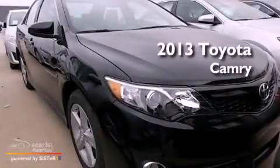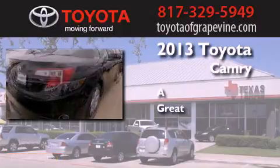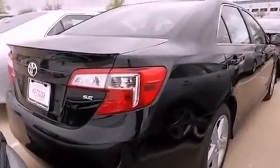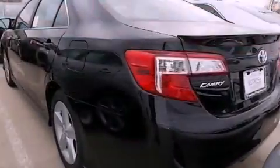This is a brand new 2013 Toyota Camry. Features include a low tire pressure indicator, traction control and stability control systems, and cruise control.